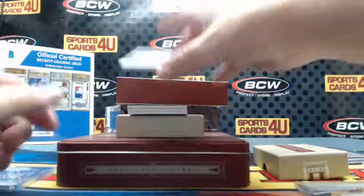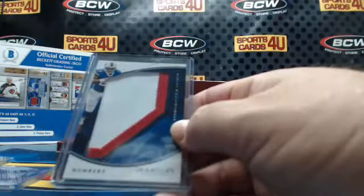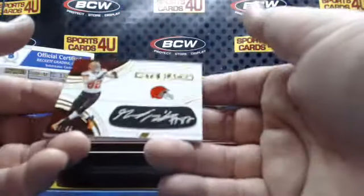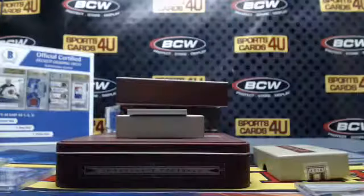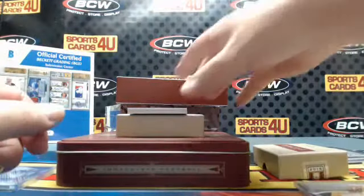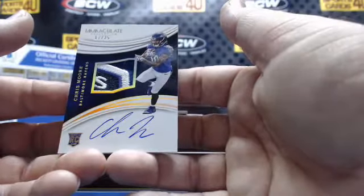Numbers patch, 4 color for the Bills: Carlos Williams. iBlack autograph, 89 out of 99 for the Browns: Gary Barnidge. 17 out of 25 rookie logo patch autograph for the Ravens: Chris Moore.